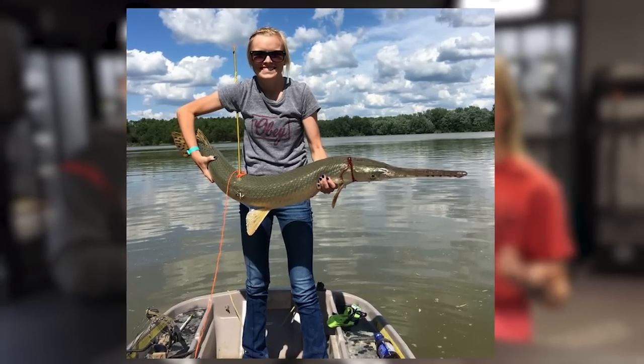My favorite thing is to be outdoors. I love to hunt. I love to bow fish, which Steve has no idea what bow fishing is. There may be people out there that don't know what bow fishing is. Bow fishing is awesome. You use a bow, the arrow's got a string attached to it, and you shoot carp fish like gar.